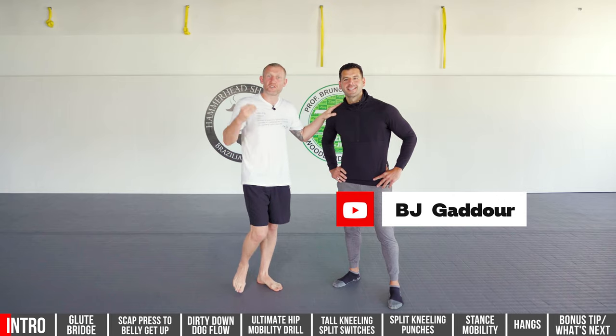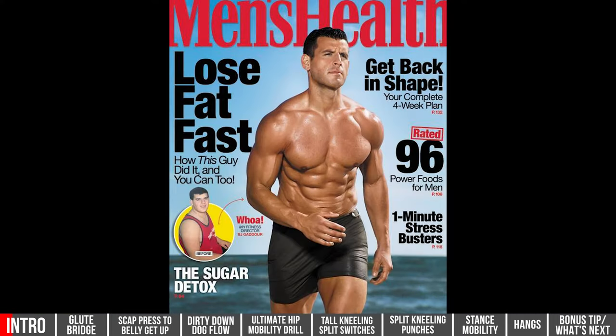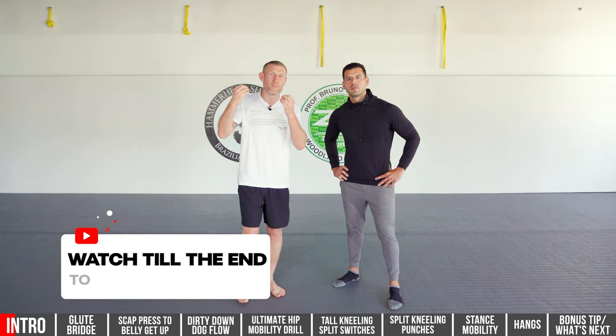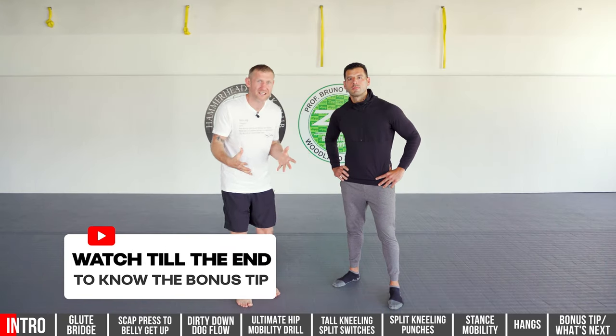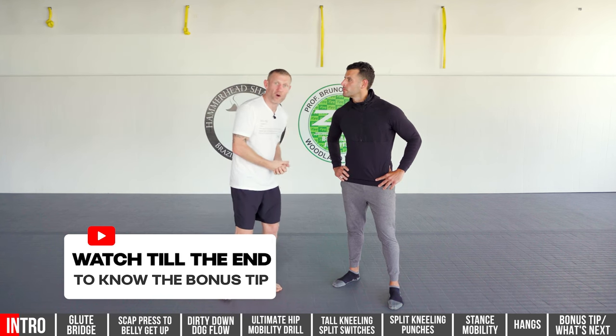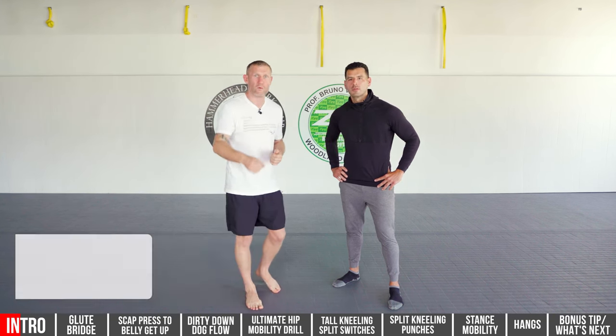I've brought along my good friend BJ Goddard, who is a mobility expert and also the former Men's Health fitness director. At the end of the video, we're going to give you a bonus tip that only takes 10 minutes a day that BJ has just been telling me about that's really helped him increase his performance in fitness. So make sure you watch that one.